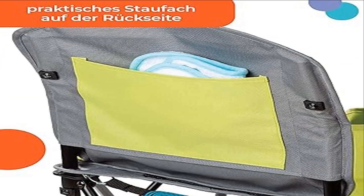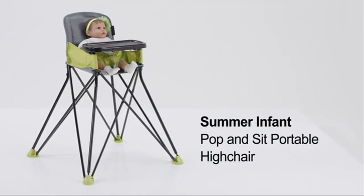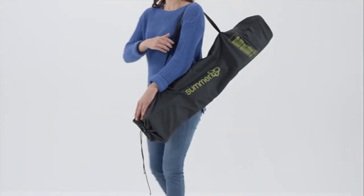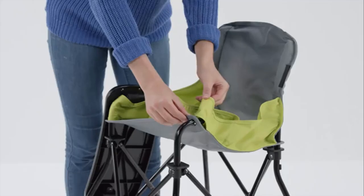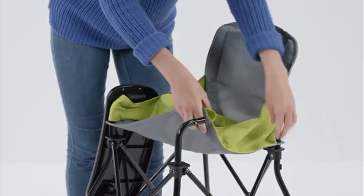Product five: Summer Pop and Sit Portable High Chair, indoor/outdoor dining. Whether you're indoors or out — eating, snacking, or just playing — every parent knows a baby high chair is a must-have. The Summer Pop and Sit Portable High Chair is perfect for use at home or on the go as a travel high chair.